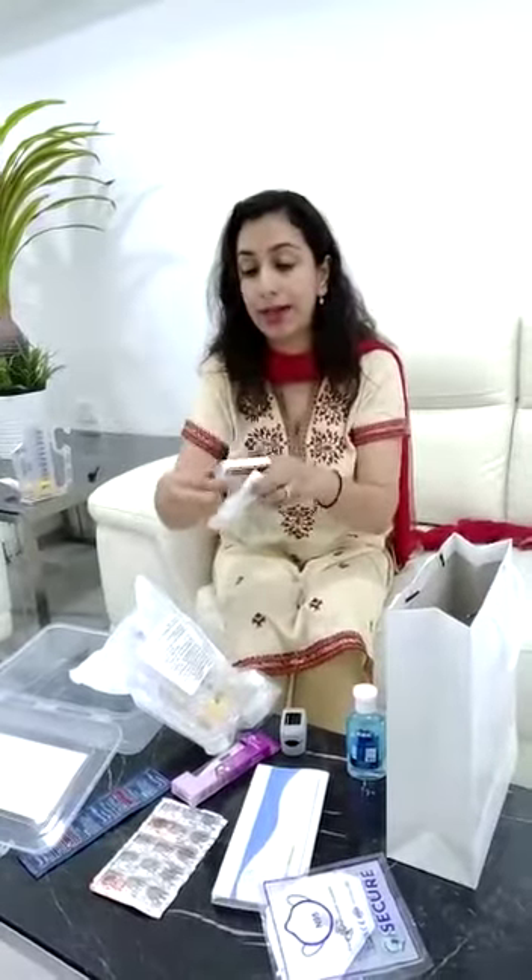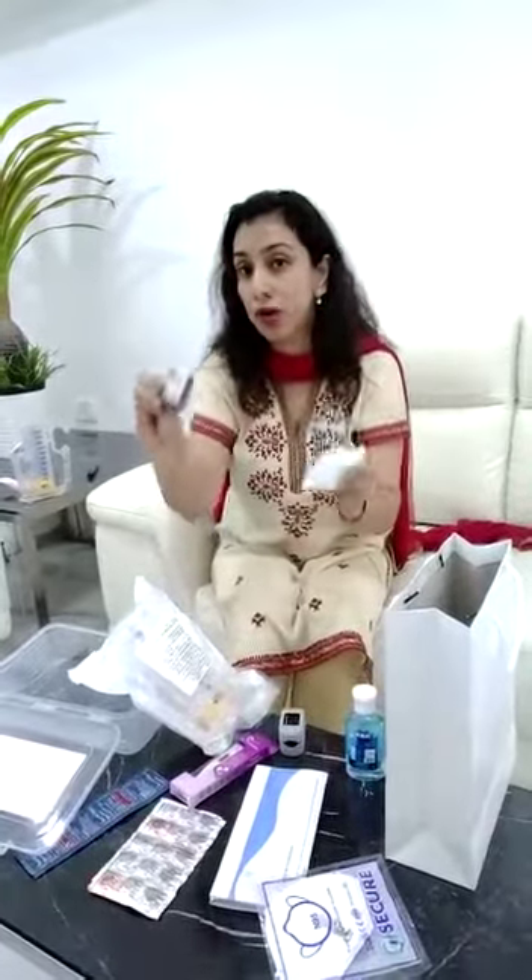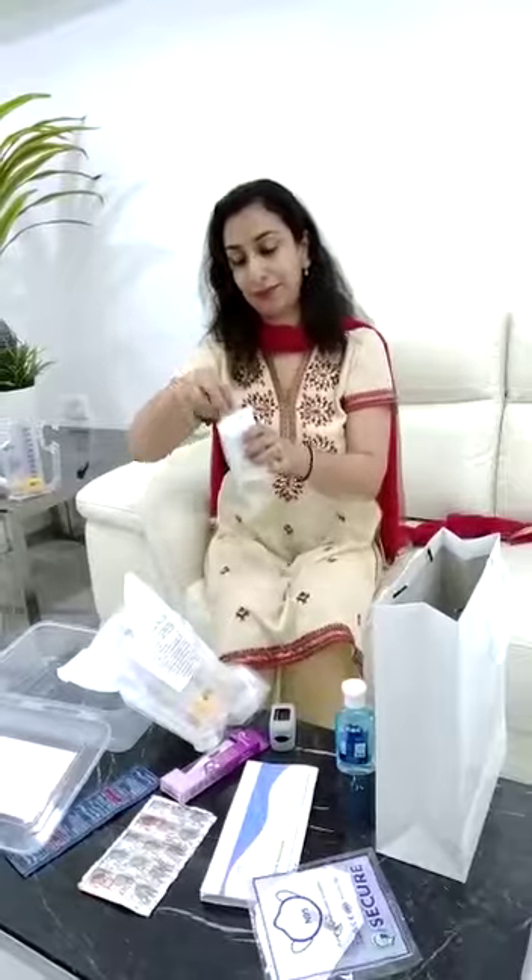These are the dexamethasone tablets, hydroxychloroquine tablets, and azithromycin. Do not take them without letting your physician know. Or if you are taking the kit from us, make sure you let us know so we can give you the right instructions to take them. Thank you.